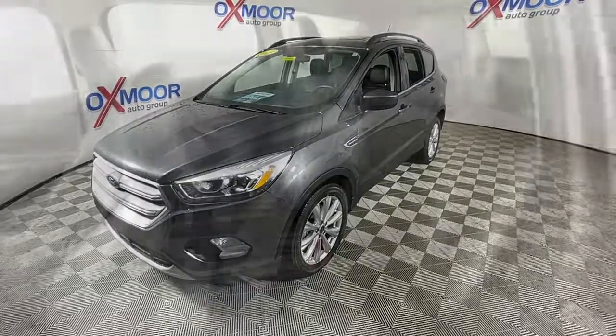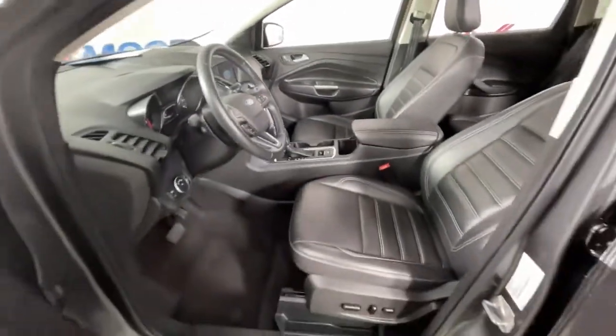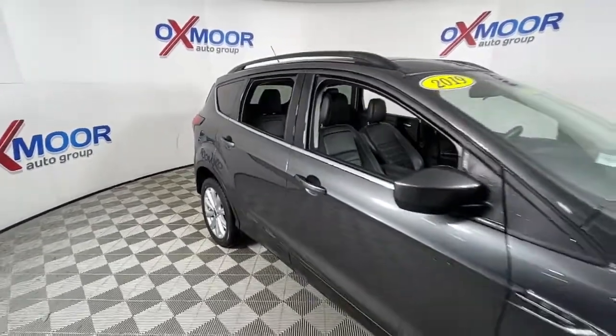The following are some of this vehicle's highlighted options: panoramic roof, power liftgate, electronic stability control, trip computer, power windows, bucket seats, four-wheel disc brakes, and power steering.